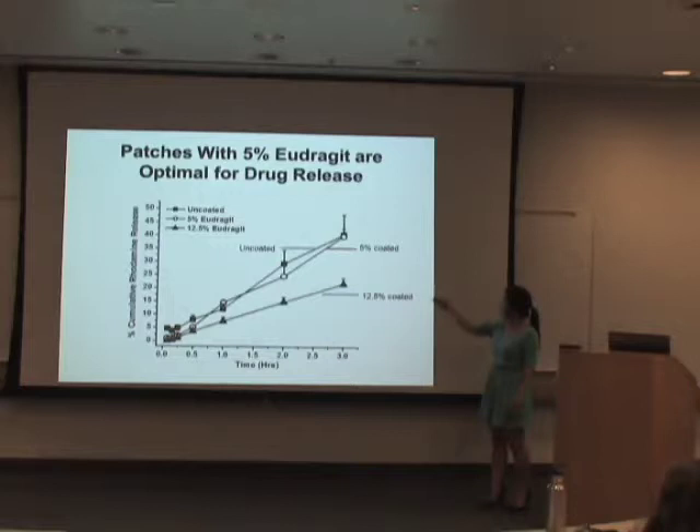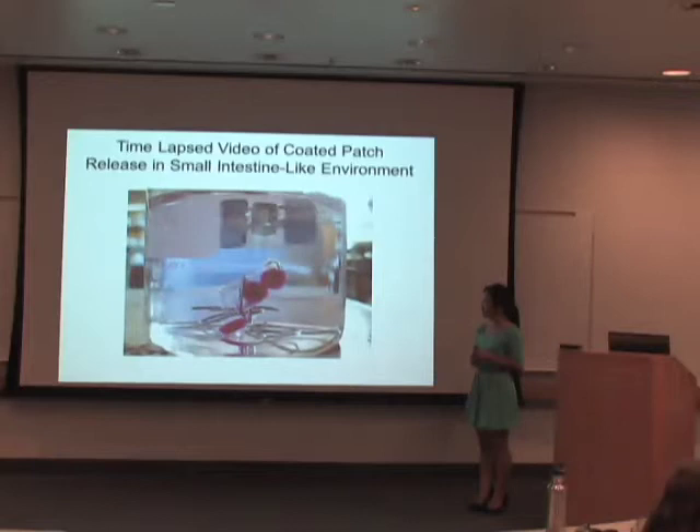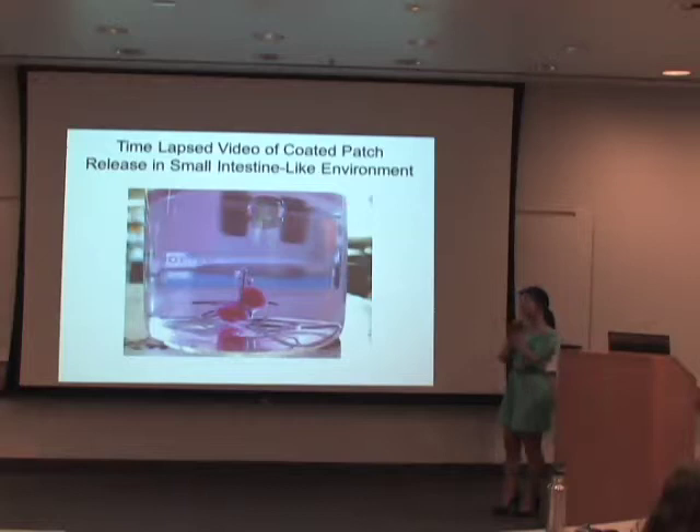This graph further supports that 5% enteric coating is the most optimal concentration to coat the patches with. The uncoated patches and the 5% coated patches both release about 40% of the drug, whereas 12.5% only releases 20%. This is a clip of the capsules releasing the enteric coated patches — they are being released separately. This is exactly what we want to see!